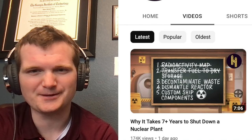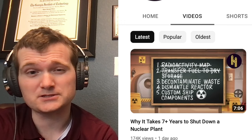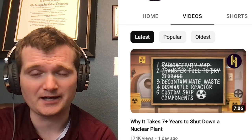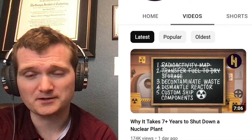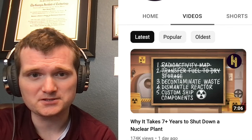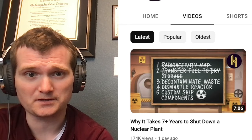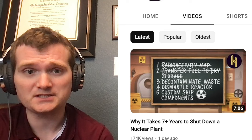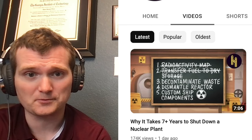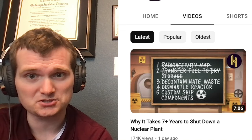First let's check out the thumbnail. There's a radioactivity map — I think he's referring to dose assessments and what areas are radioactive and what areas are not. That's important. Transfer to dry storage: that happens already during core refueling, but you will need to take the fuel from the reactor that you just shut down and ensure it goes into dry cask storage.